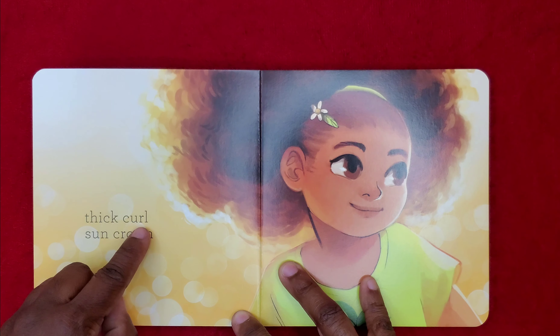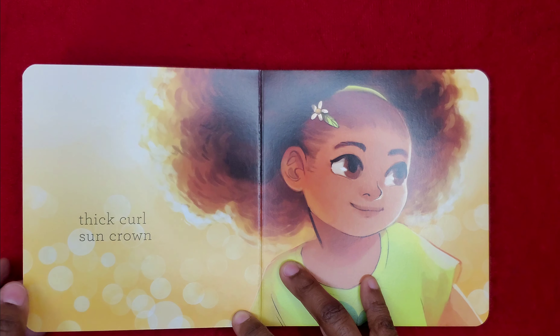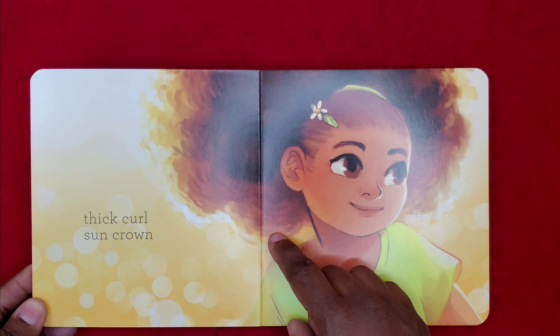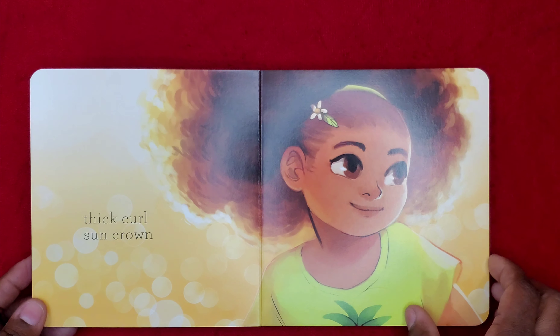Thick Curl Sun Crown. And here's another little girl who has thick curly hair. And it's the color of sun — it's golden brown, just like this one.